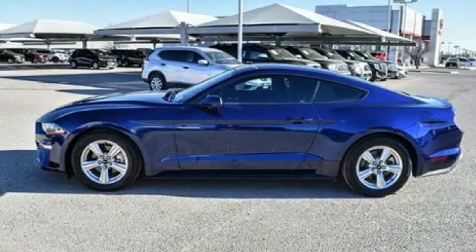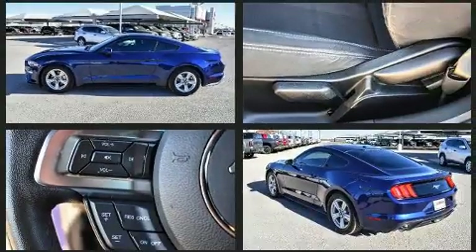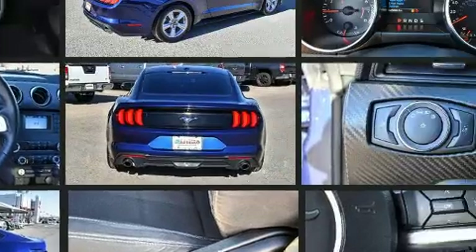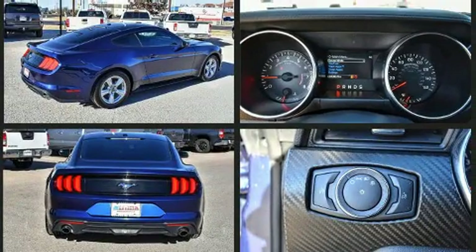Come test drive this 2019 Ford Mustang. Ford made sure to keep road handling and sportiness at the top of its priority list. It features an automatic transmission, rear-wheel drive, and a 2.3-liter four-cylinder engine.